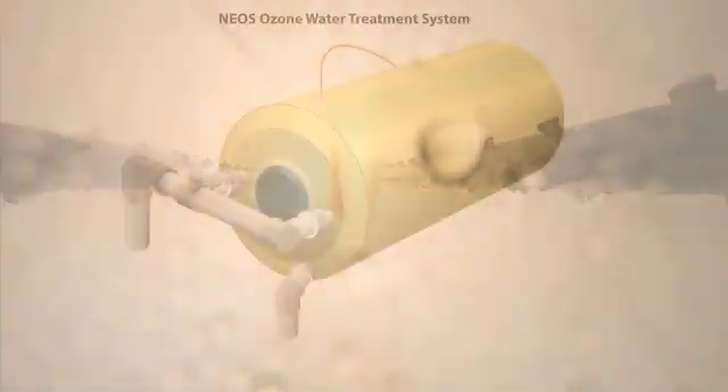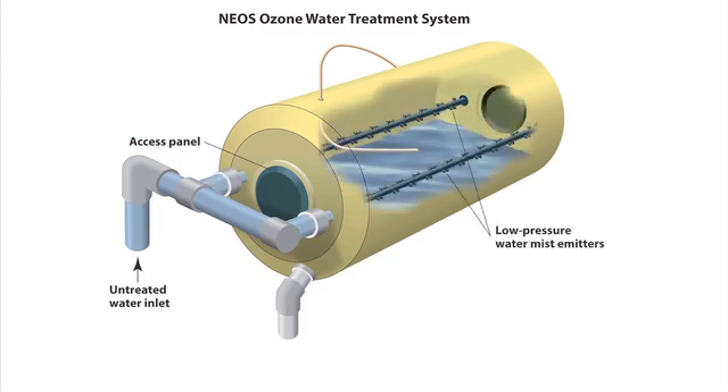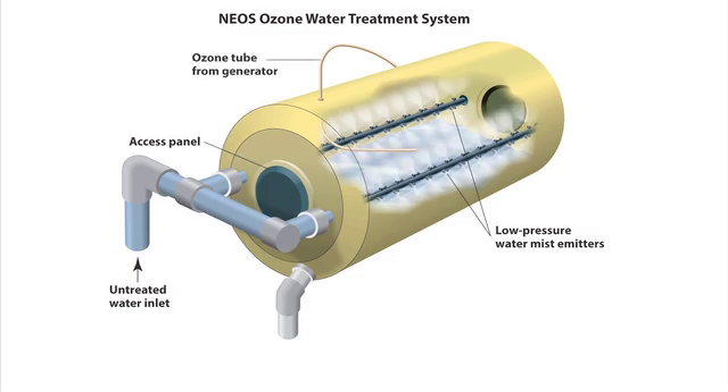The patent-pending inverted phase system creates a fine mist with an extraordinarily high surface area, providing far more efficient ozone transfer than the current Venturi or porous stone methods.